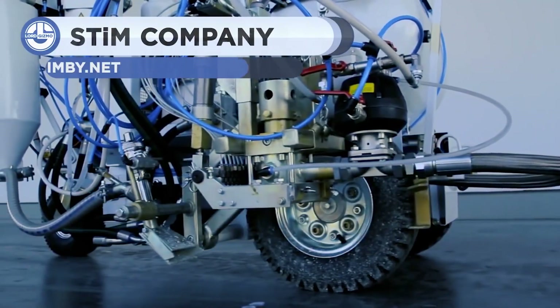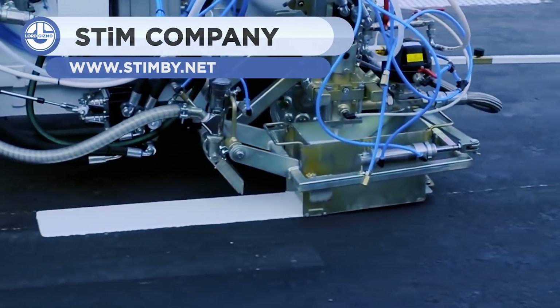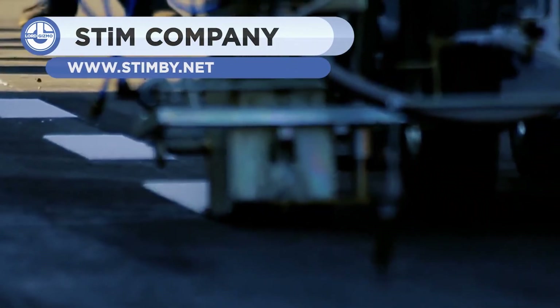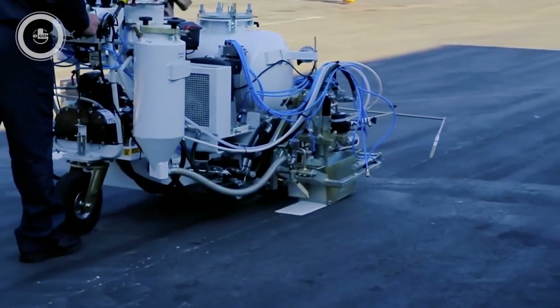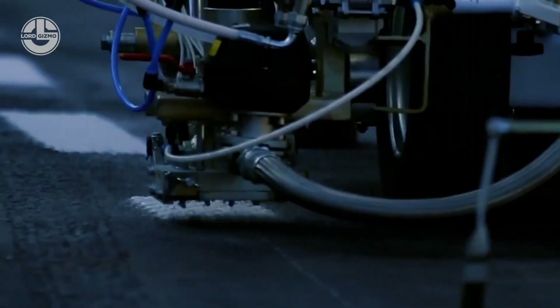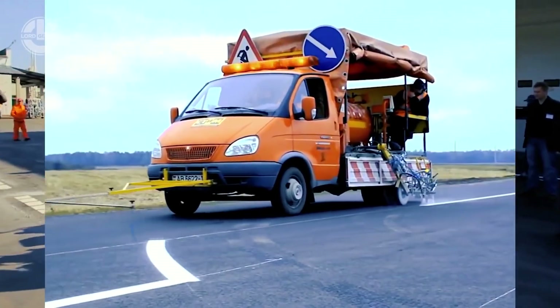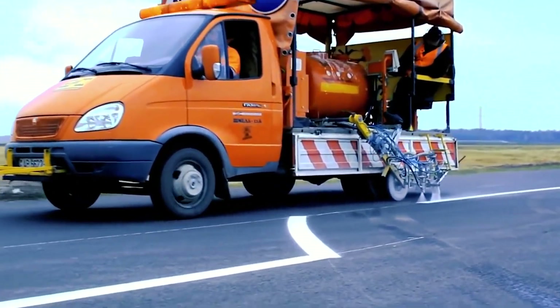Roads face the continuous problem of wear and tear, and a device that is perpetually needed is the road marking machine. It is designed to paint roads with great speed and accuracy. These machines have been in use for years. Nowadays, updated models are built so they can be driven; otherwise, you can simply walk along with them.